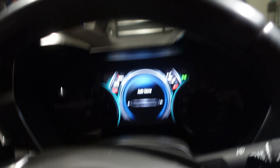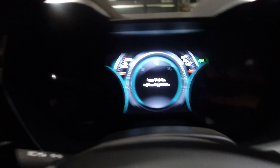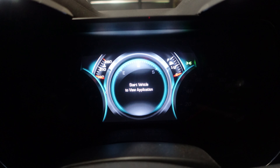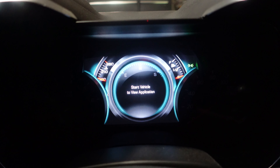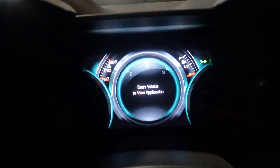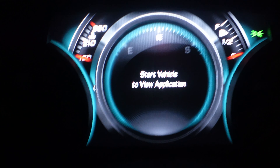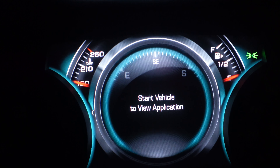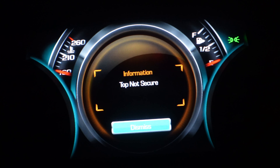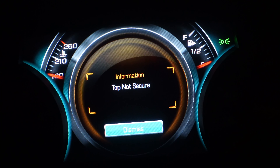Turn the radio down. I want to hear that noise, so I'm going to go ahead and close the door. I'm going to zoom in on this — it's a little far away — so let me zoom in real quick and see if I still get that same error message. It says top not secure.